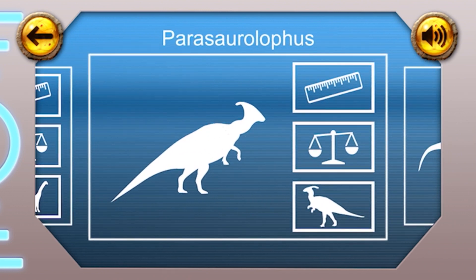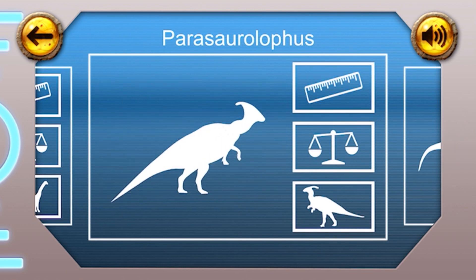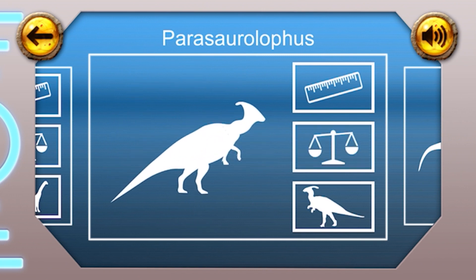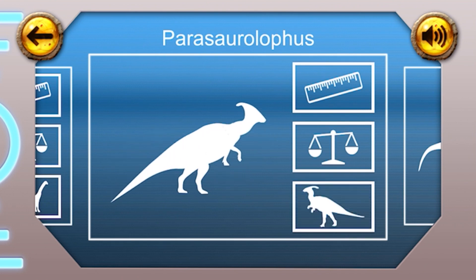Parasaurolophus. Height: the Parasaurolophus was about the same height as a giraffe, at five metres tall. Weight: this dinosaur weighed three and a half tonnes, about the same as three cars. Fun fact: the Parasaurolophus could walk on two or four legs. That's clever, isn't it?